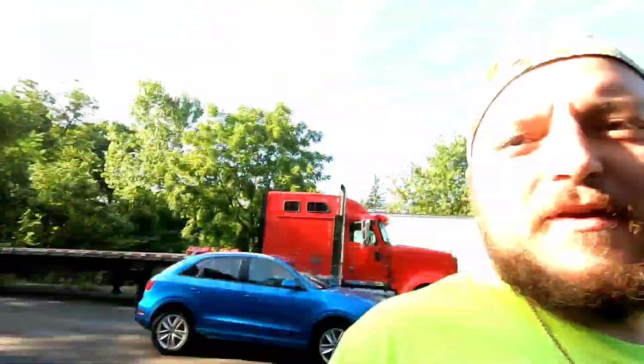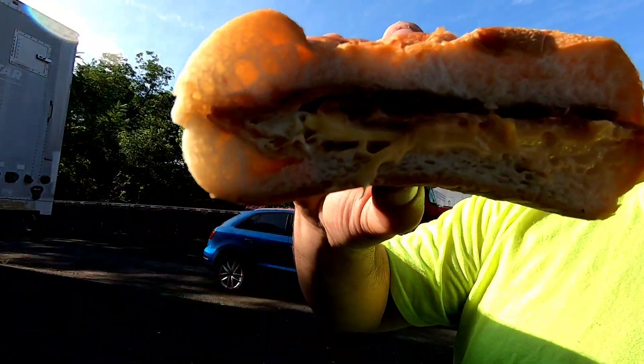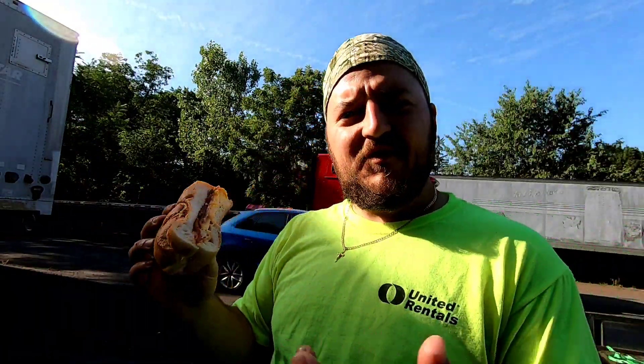Bagel action! You guys don't know — New Jersey is famous for pork roll, Taylor ham, whatever you want to call it. It's a breakfast meat and it's the best stuff ever. Pork roll egg and cheese — like a bacon egg and cheese or sausage egg and cheese for people that don't live in New Jersey. But for the people watching who do live in New Jersey, you already know.